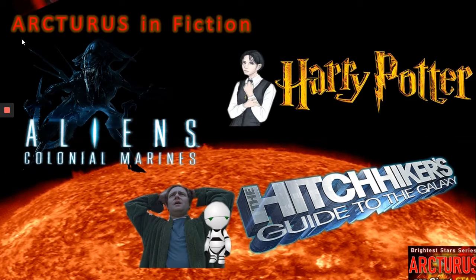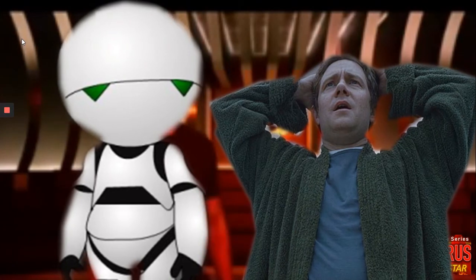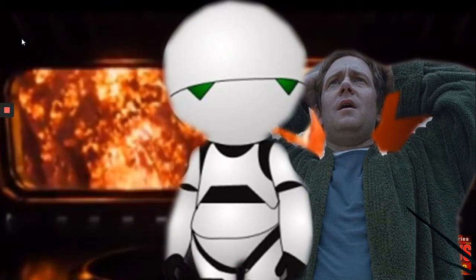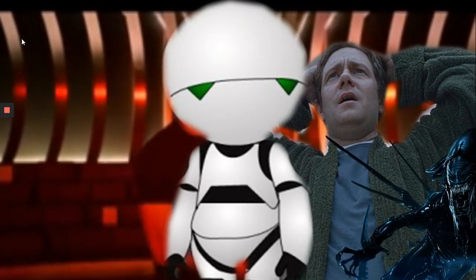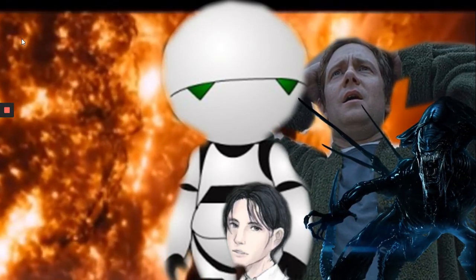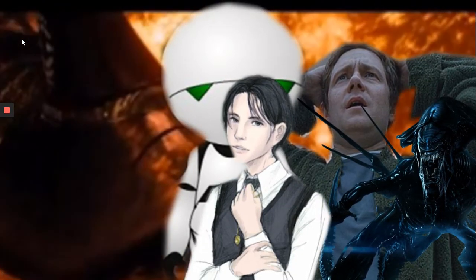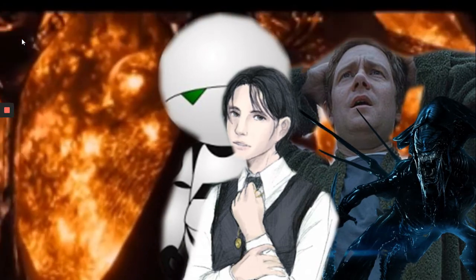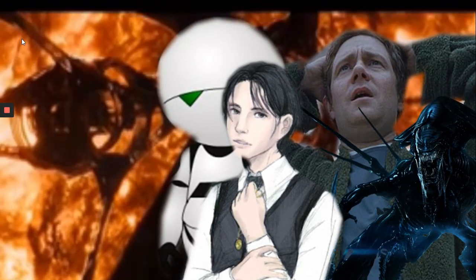Here we can see Arthur Dent and Marvin the android gasping as they approach the Arcturus star. Oh no — the Xenomorph! The Xenomorph has sprayed acid on the controls. We're going to all die, says Arcturus III. The spaceship gets too close to Arcturus.